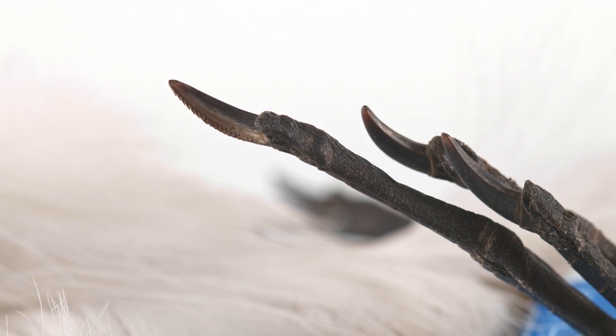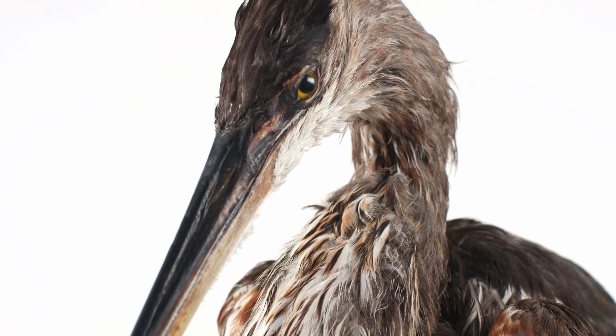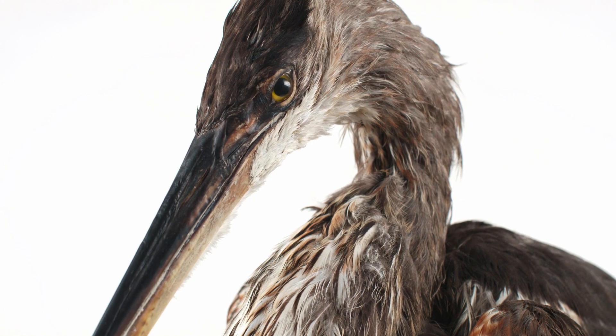Pelicaniformes have a pectinate nail on their longest toe, used to comb feathers. Herons use this pectinate nail to collect specialized feathers on their chest, called powder-down, to then rub over their body to remove fish oils and algae.